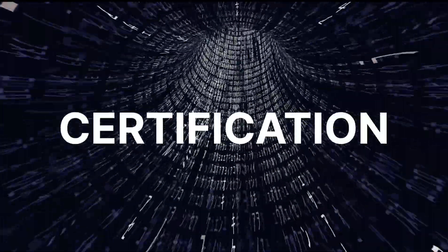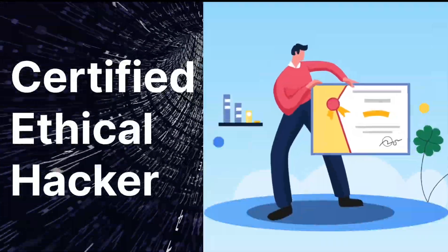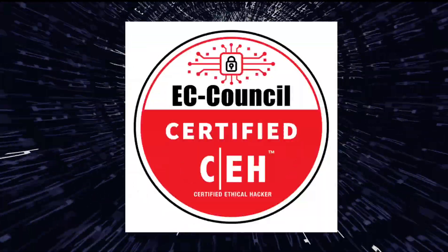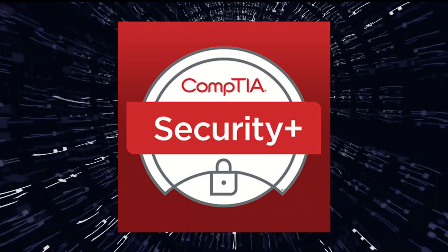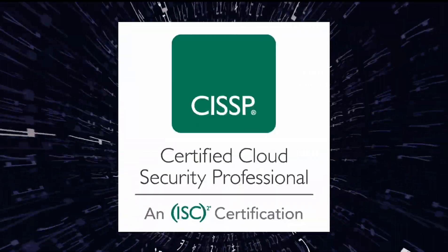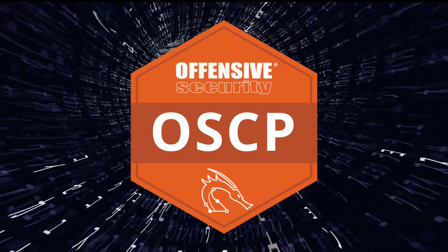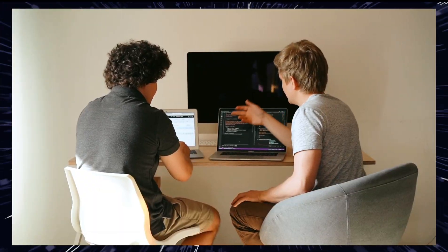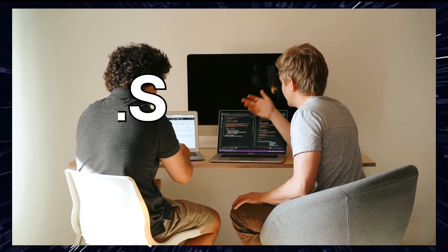Seventh, certifications. Consider earning certifications like Certified Ethical Hacker (CEH), CompTIA Security+, Certified Information Systems Security Professional (CISSP), or Offensive Security Certified Professional (OSCP). These certifications can help validate your skills and knowledge.